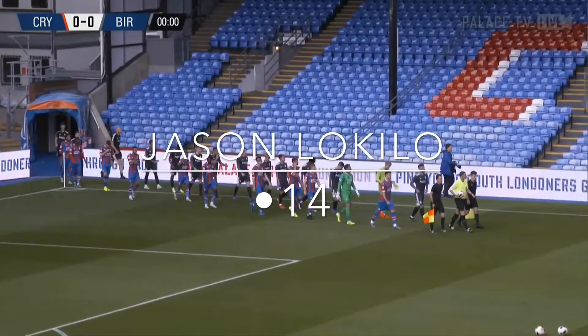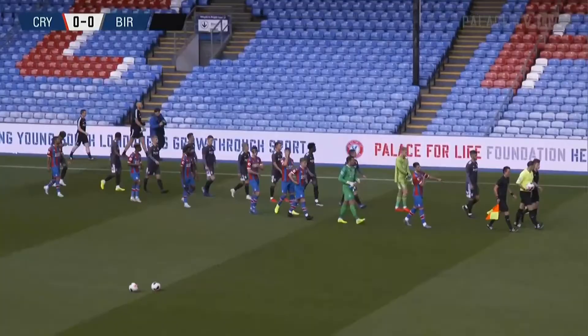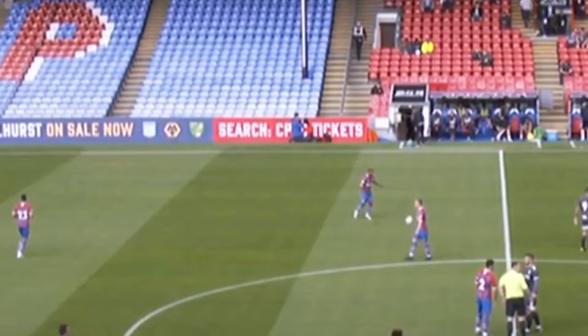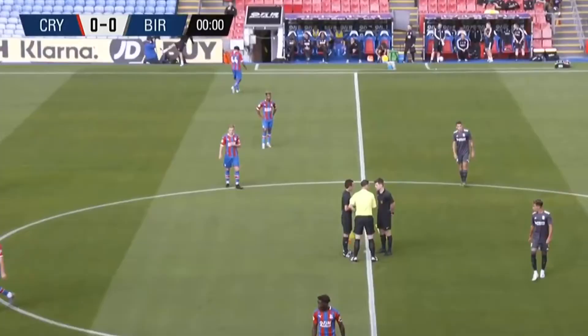Crystal Palace taking on Birmingham City in this opener. We've got a few familiar names in Palace's starting lineup and we're going to get a first glimpse of three players in red and blue stripes, as part of their policy to get players playing in their League Cup matches. Sam Woods will learn a lot today playing with Gary Cahill - the most decorated player on the pitch by a million miles. Jason Lockiello on the left-hand side has featured in the first team, so you learn more around the seniors.